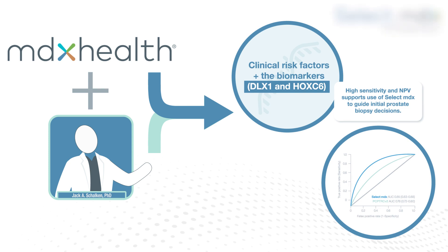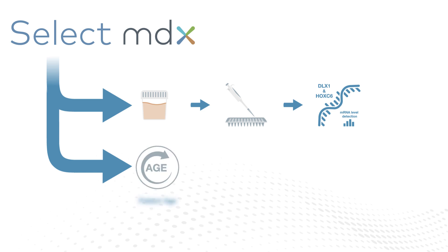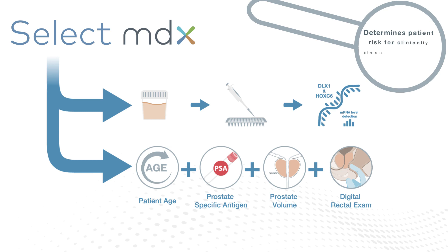The result is the most accurate test possible, known as SelectMDX. SelectMDX is a simple urine test that measures levels of DLX1 and HoxC6 in combination with traditional risk factors such as age, PSA level, prostate volume, and the result of a digital rectal exam to determine a patient's risk for clinically significant prostate cancer being detected upon biopsy.